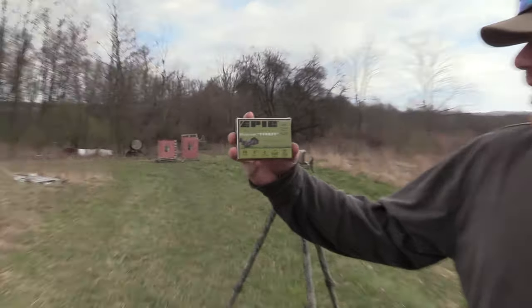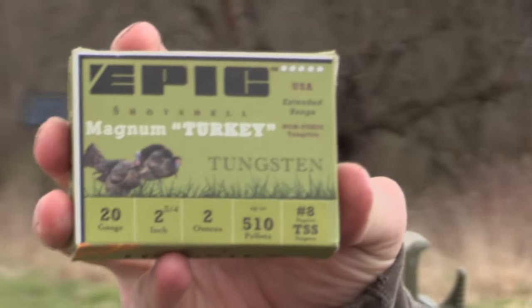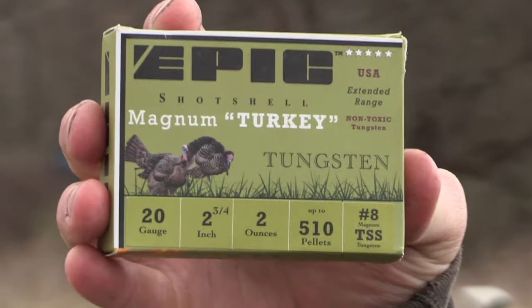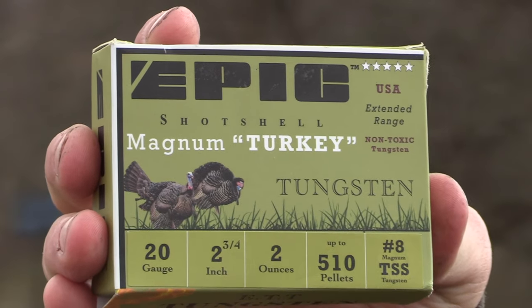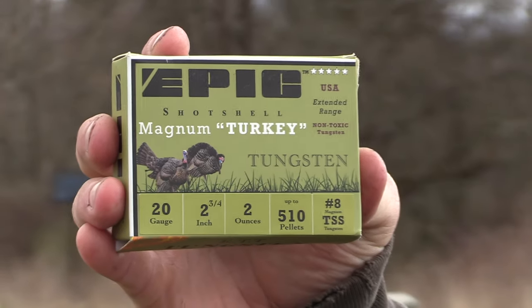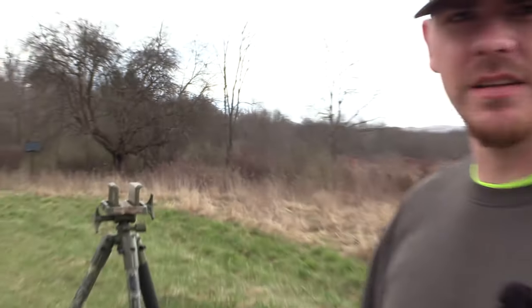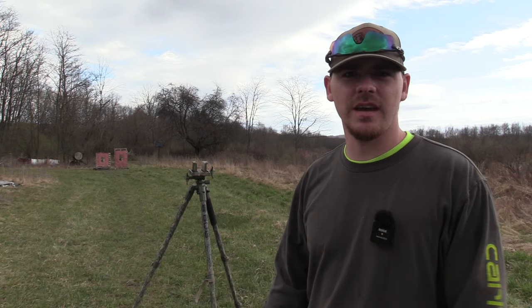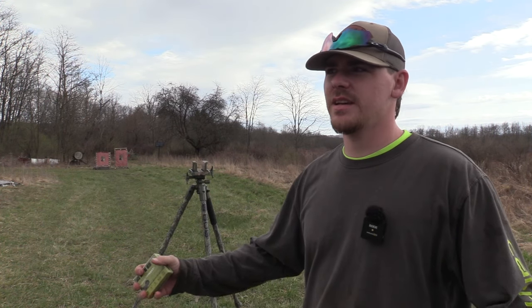On a serious note, we got a brand new TSS company for turkey loads. This is Epic Shot Shell Magnum Turkey. It's a 20 gauge, 2 and 3 quarter, 2 ounces of 8 shot. This company is mainly a waterfowl company, and this is the first year that they have their turkey TSS edition.